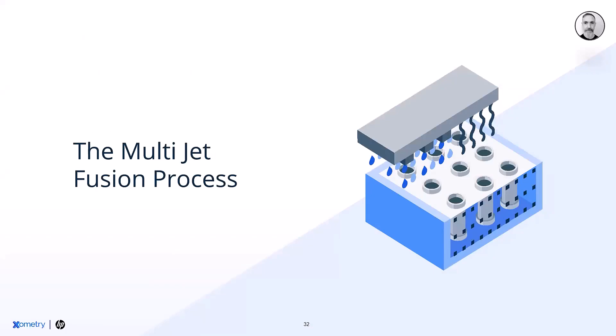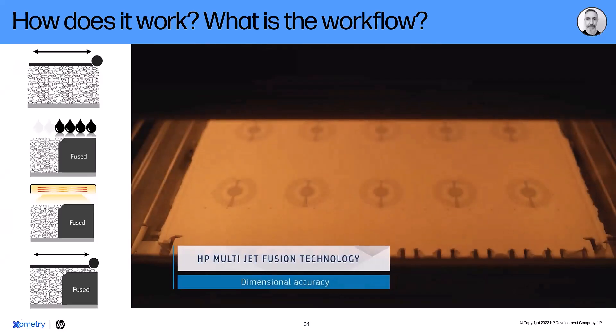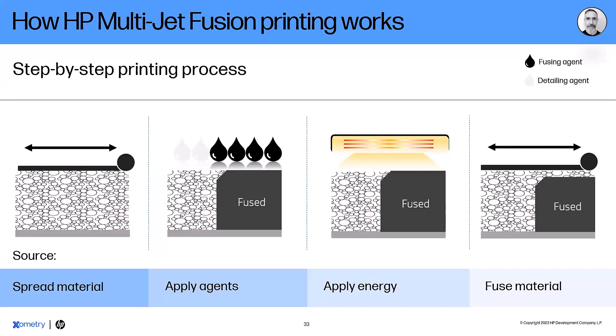From here, we've seen case studies and examples, but the one topic we haven't covered yet is how the technology actually works — the process and flow of Multi-Jet Fusion. We'll go through step by step very quickly. Multi-Jet Fusion goes through four steps in the internal process. It's a powder bed fusion technology — the first step is spreading out a layer of powder across the print envelope, spread through a roller that moves from front to back.